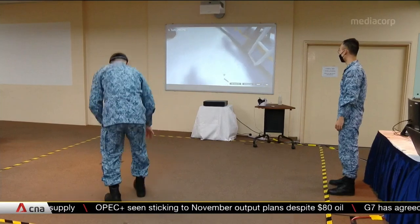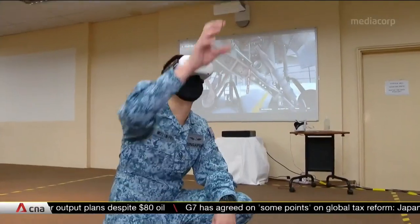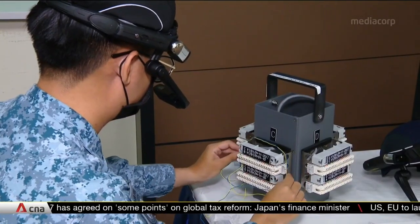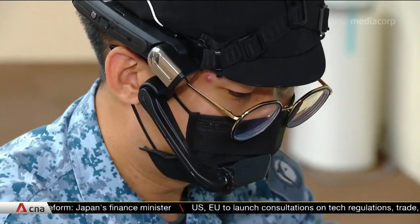It's part of several other new tech that's helping the RSAF minimise training disruption and maintain its operational needs. Like this headset, which allows instructors to keep a close eye on what the trainees are doing.